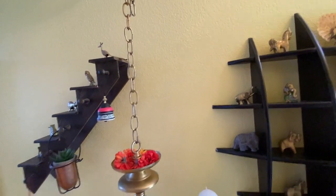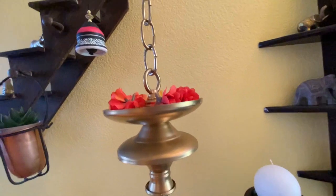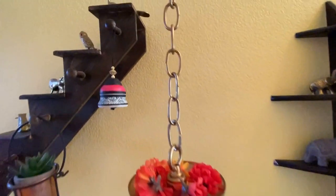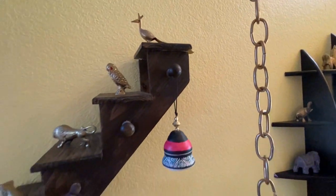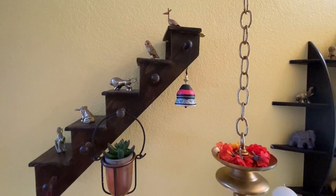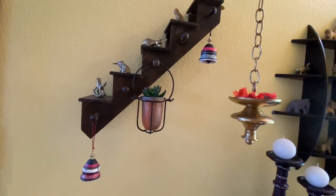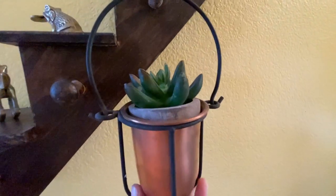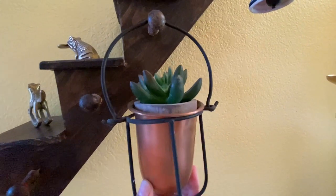This brass hanging was made using some parts of a chandelier that I got for free. I will show you what I did with the other parts of the chandelier later. I bought this small step shelf and these brass figurines from a flea market. These bells are also a gift from my sister-in-law. I got this copper tumbler from my elder sister — since she was not using it, I got it from her.